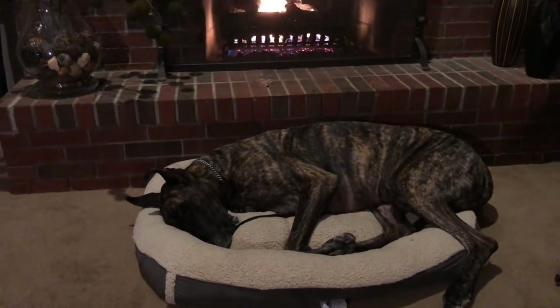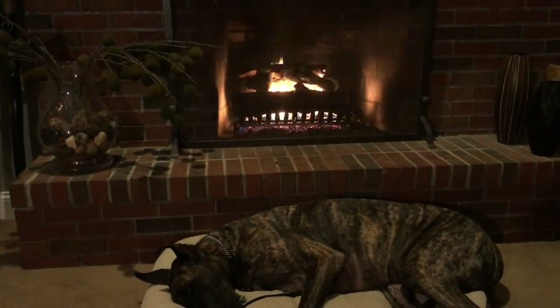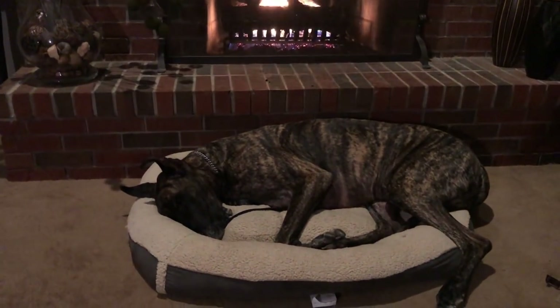So $19 as opposed to $180. Thank you, Magic, for not destroying the bed.